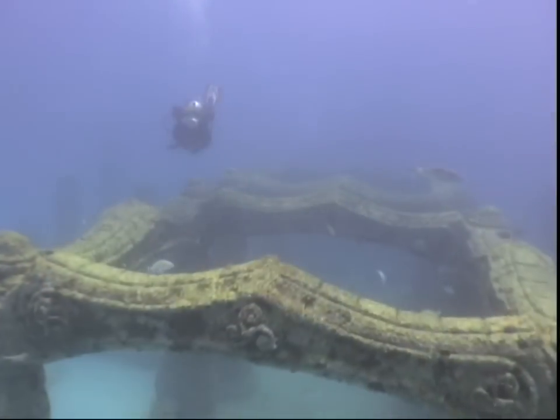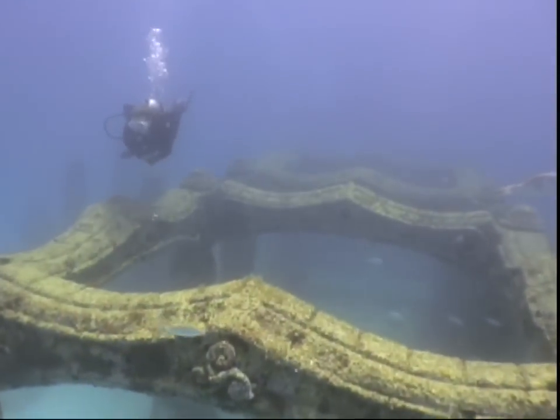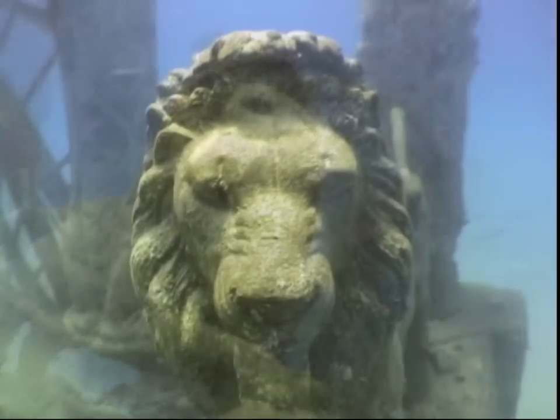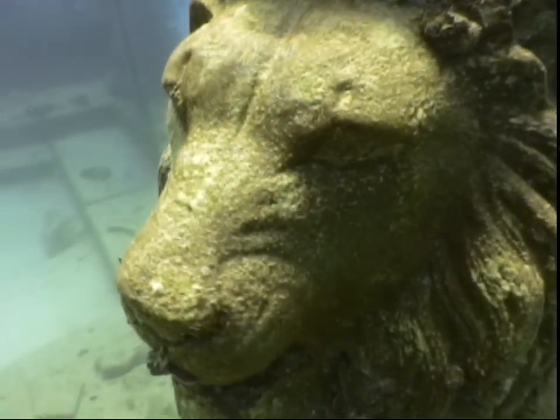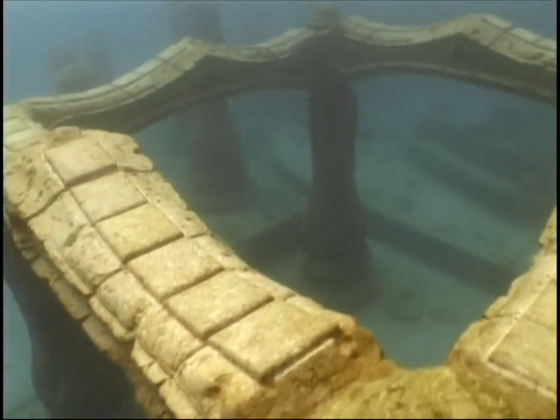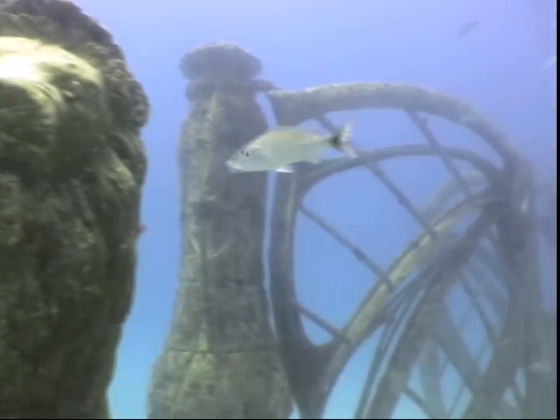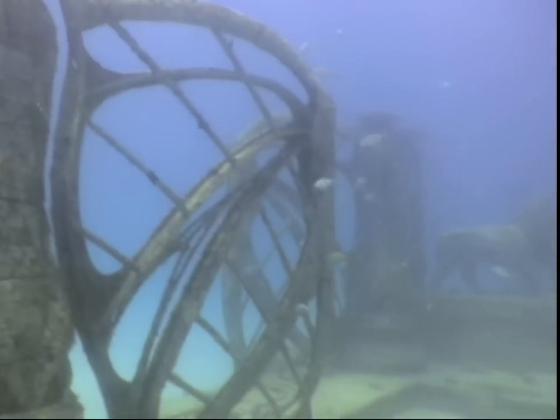Once below the surface, a surreal vision begins to materialize. One thing's for sure — you're certainly not in Kansas anymore. This unique, Oz-like destination is the resting place for the cremated remains of individuals who were fond of the sea.